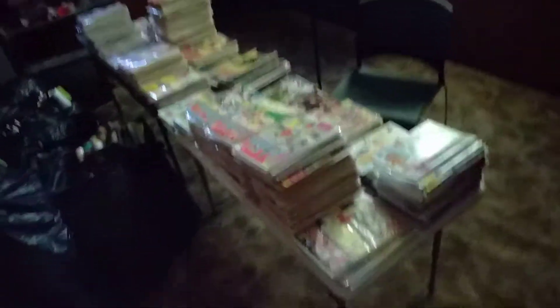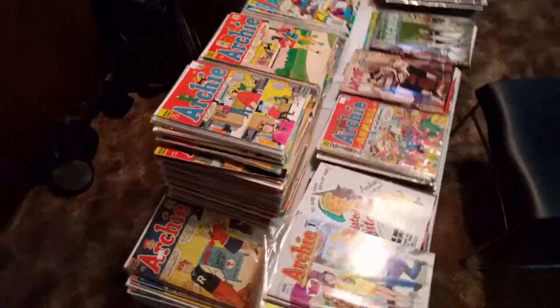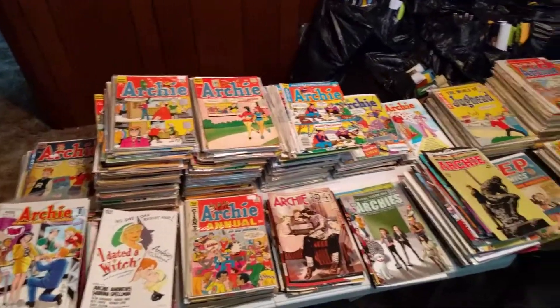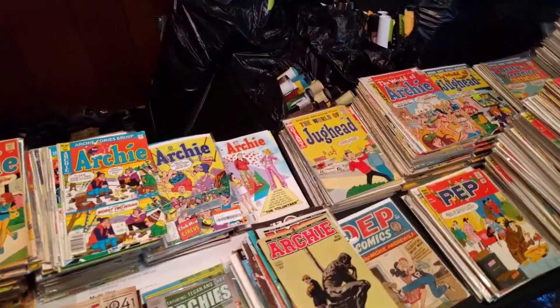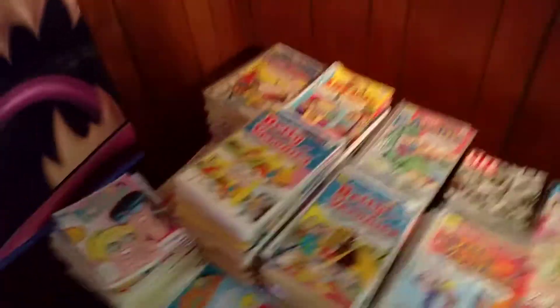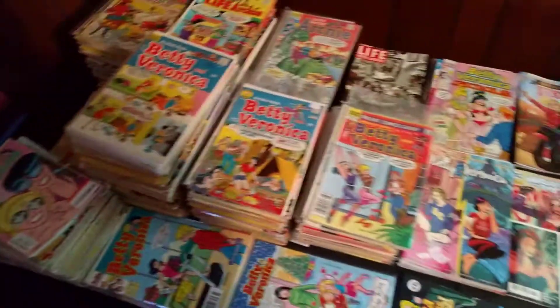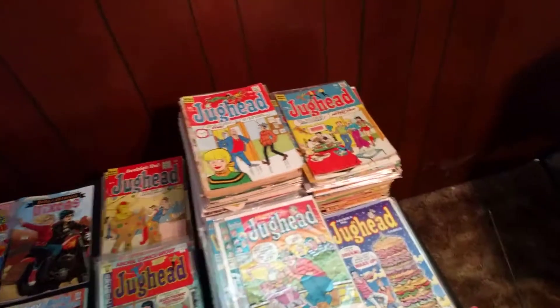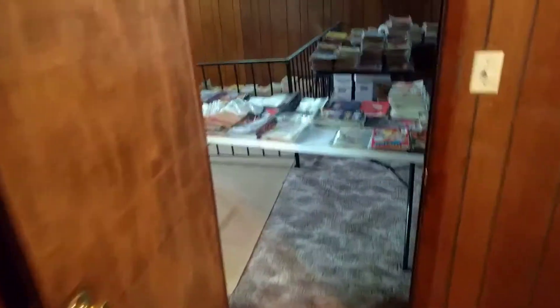Come over in here, come into the second room — and then more Archie. This is at least separated a little better for now. But this is a project that's going to take a long time to finish, probably at least another couple of months.